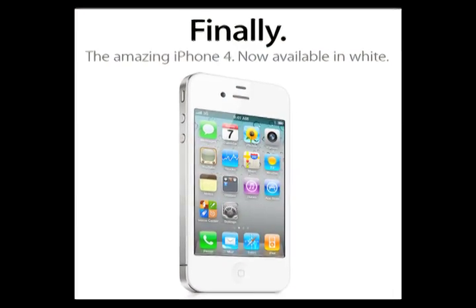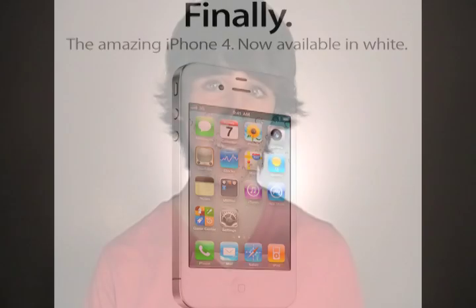The biggest news this week is the release of the white iPhone 4. It is on sale now for both AT&T and Verizon, and I mean, it's white.